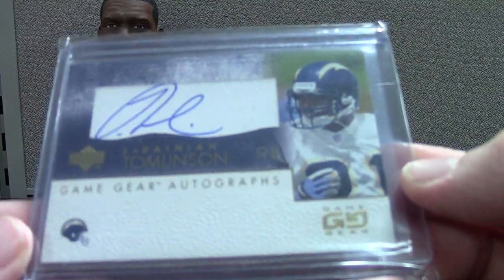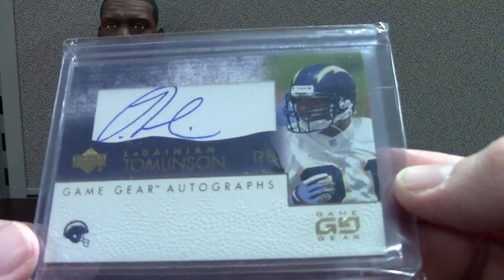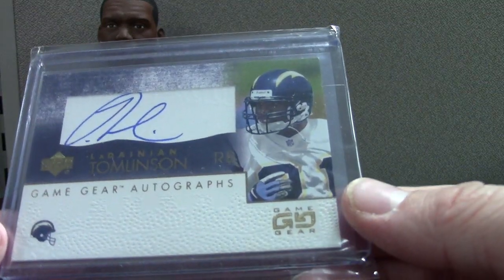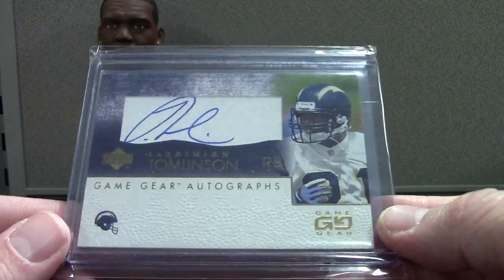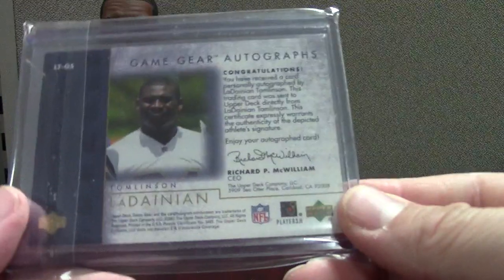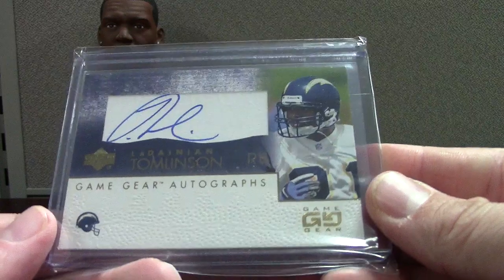These have been going for like 20 bucks, which I think is terrible — I mean it's good for me because I'm gonna buy them all day at 20 bucks — but I think a Tomlinson rookie auto should be worth more than some of the rookies coming out now that haven't done anything. Game Gear auto of Tomlinson rookie.